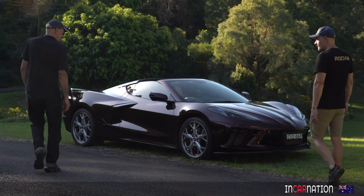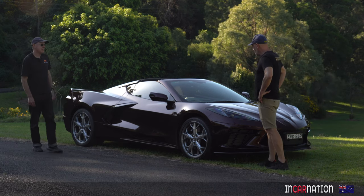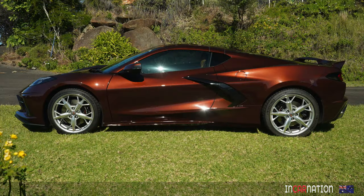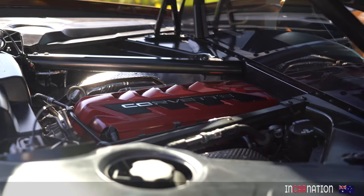I'll go straight to the executive summary. This is an exceptional car that surprised both of us. In our defence, we had preconceptions based on our previous experience with less than ideal Corvettes from last century.